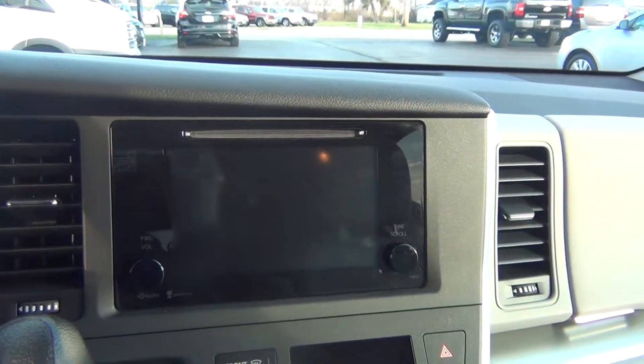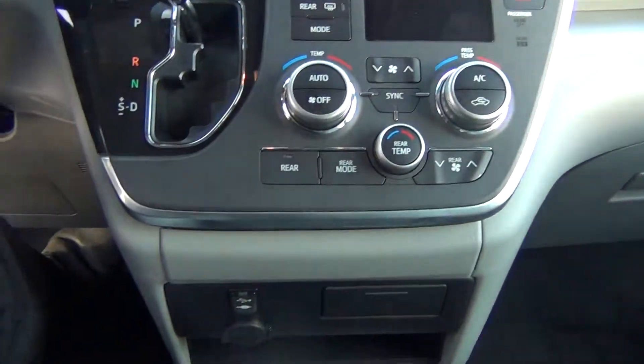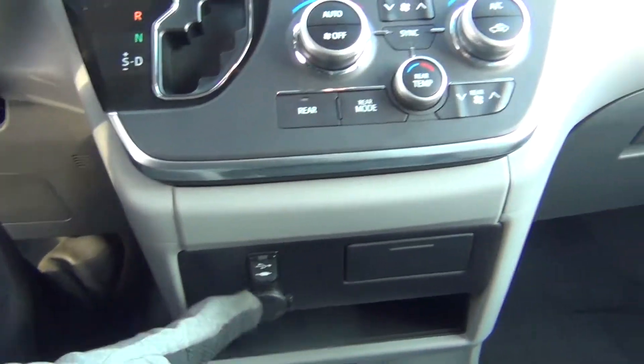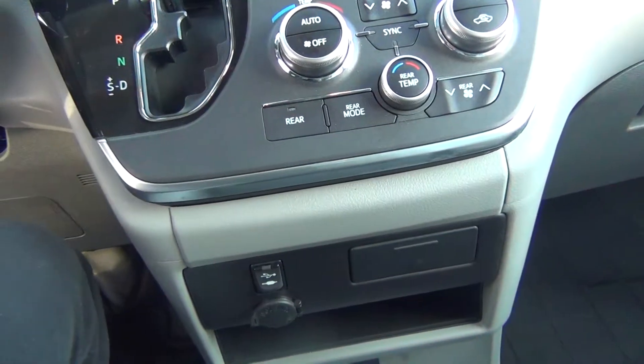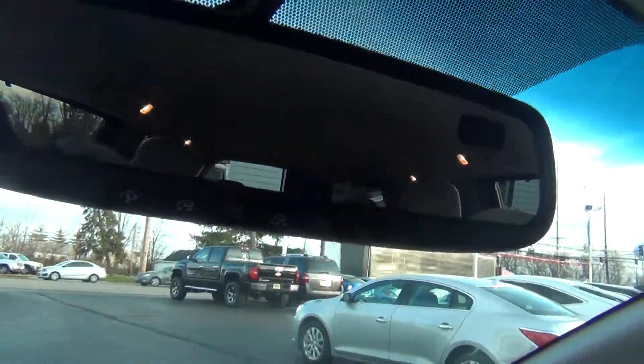There are steering wheel controls for your Bluetooth, menu, and radio options. There's a nice large screen with your backup camera and all your different apps. Dual climate control, AM/FM stereo, CD player, auxiliary and USB connections to plug in your cell phone or MP3. There's also your HomeLink system to program your garage doors so you don't have to carry a bulky garage door opener.